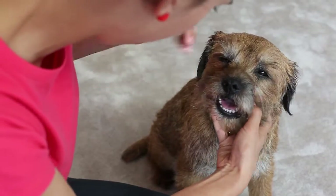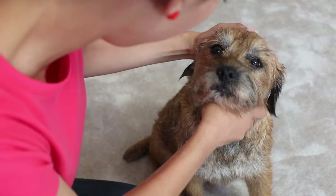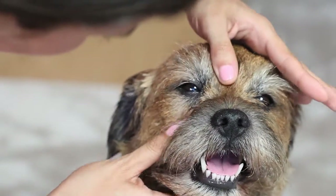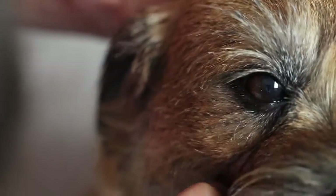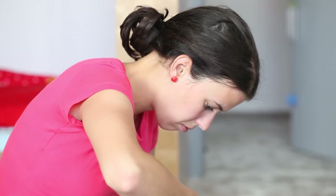The eyes of a dog should be clean throughout the day. If the eyelids are stuck together after the dog wakes up, or if you notice any discharge coming from his eyes, it means that something is wrong. It is best to examine the eyes by taking a close look at them and the area around them.